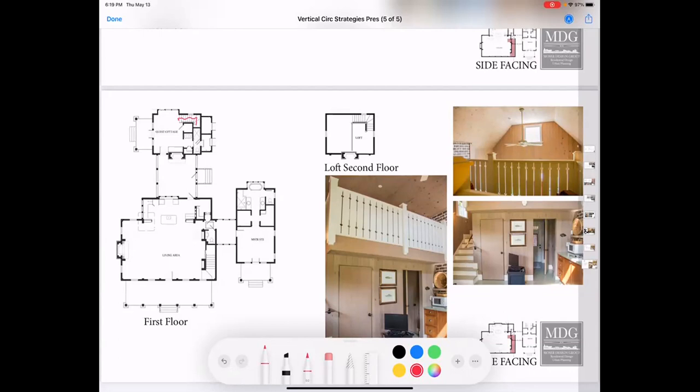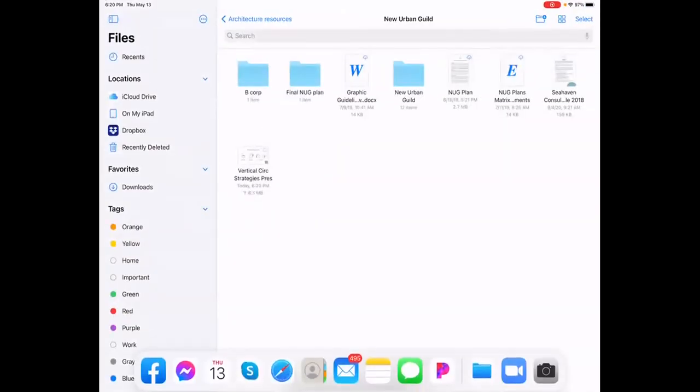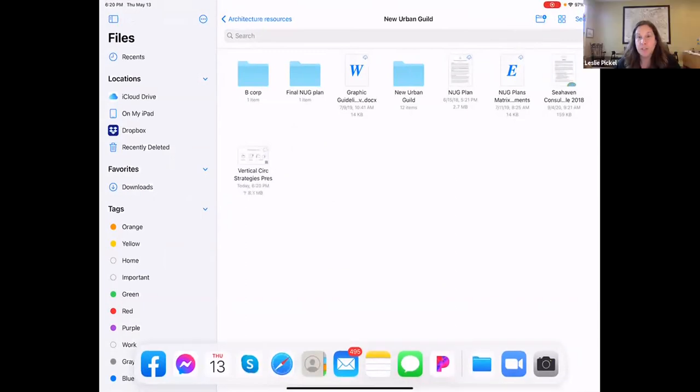And with that, I think that's my ten minutes. Questions for Eric? What are your thoughts on minimum stair width versus comfortable stair width versus maximum stair width?